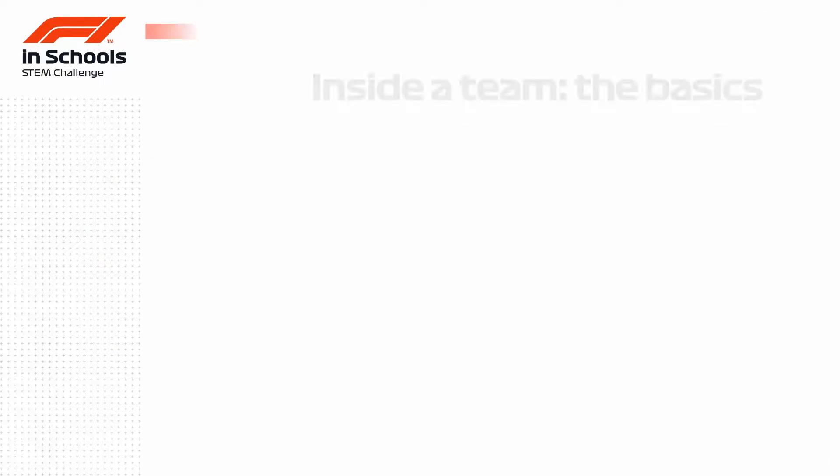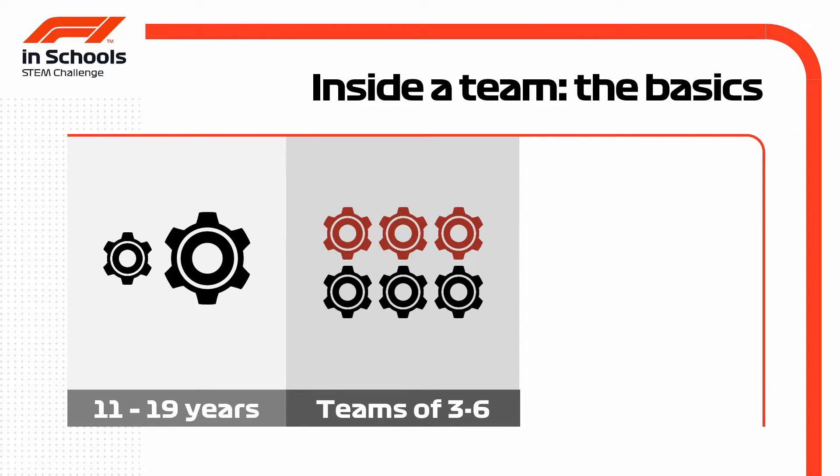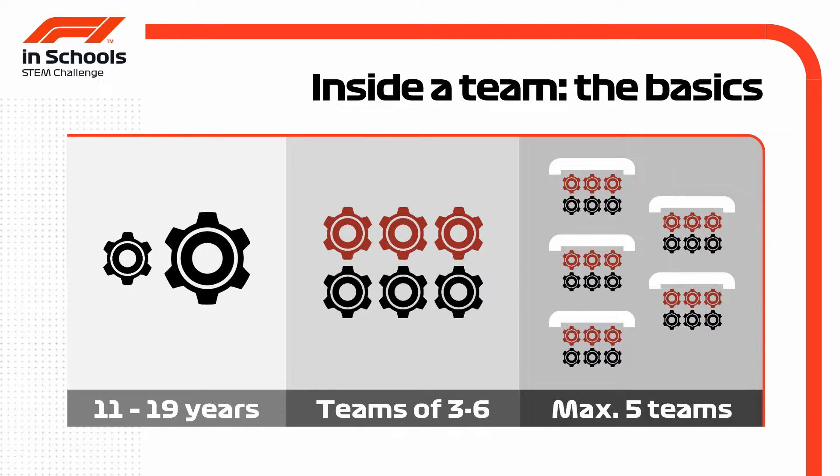Team members can be from 11 to 19 years, all the way through secondary and tertiary education. Teams can consist of 3 to a maximum of 6 team members, with any school or college able to enter up to 5 teams across all the competition classes.